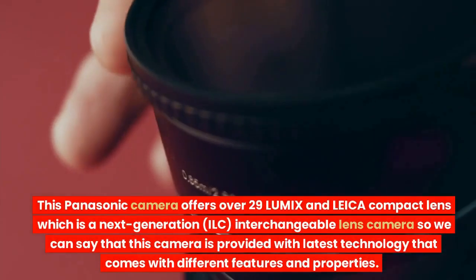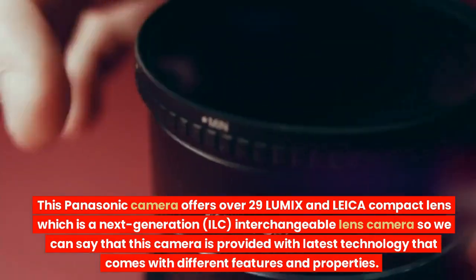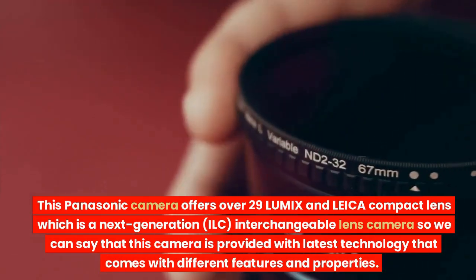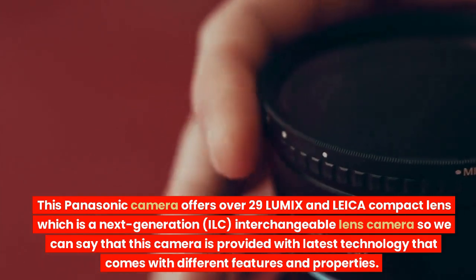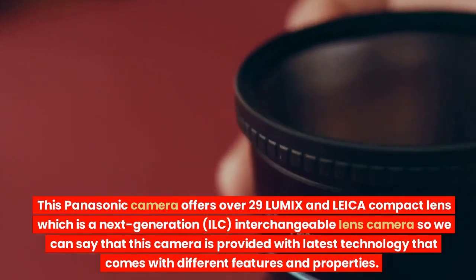This Panasonic camera offers over 29 Lumix and Leica compact lenses, making it a next-generation ILC — interchangeable lens camera — so we can say that this camera is provided with the latest technology that comes with different features and properties.